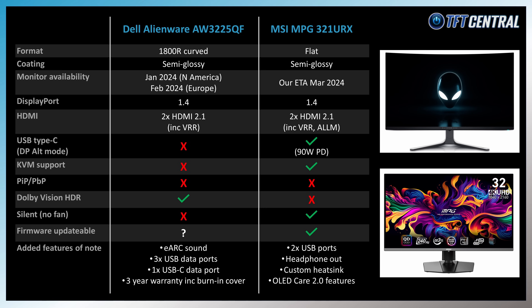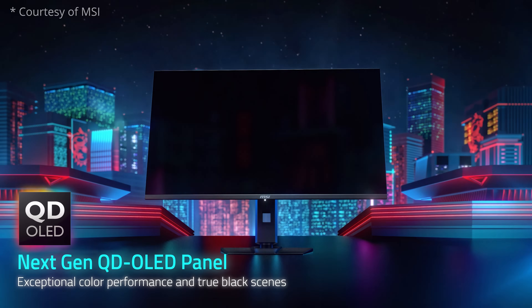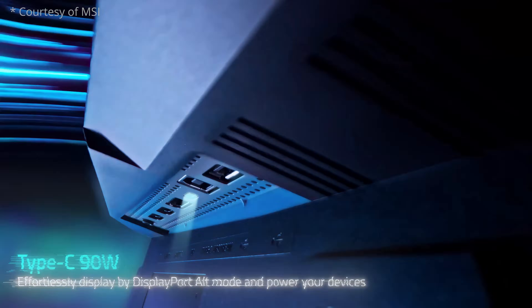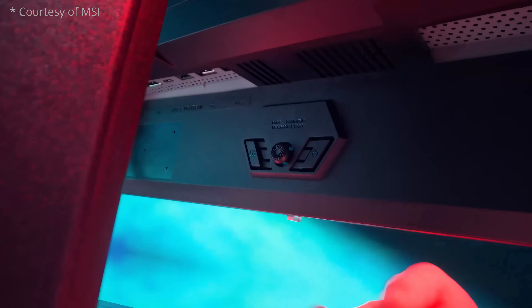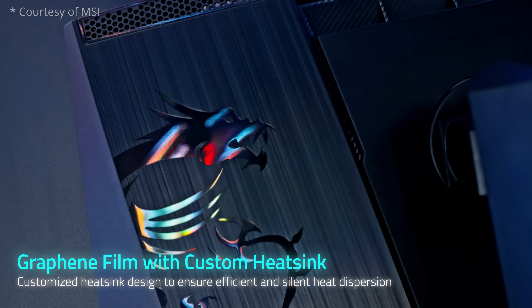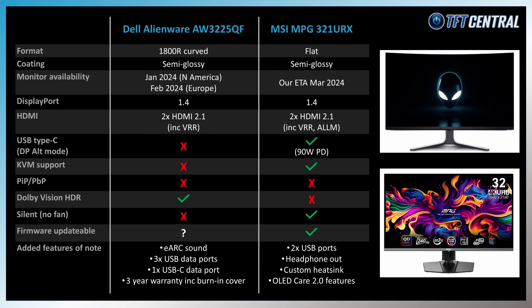MSI's model could well be the next to market, with the product page already live and some retailers having pre-order pages up already. This is a flat version with an added USB Type-C connection with 90W power delivery and KVM support, which Dell's model doesn't have. They've also added a custom heatsink, meaning this model doesn't need any active cooling fan like the Dell does — which might be important if you've got a quiet system. We expect the screen to be available around March time.